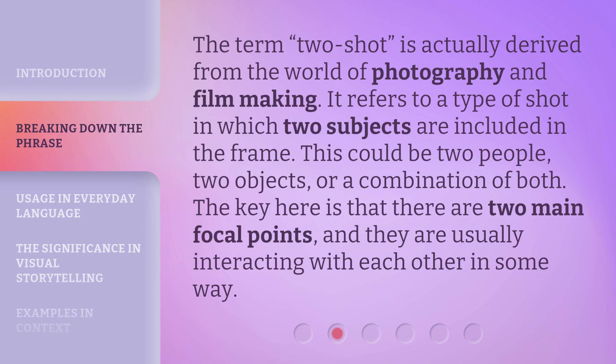The term two-shot is actually derived from the world of photography and filmmaking. It refers to a type of shot in which two subjects are included in the frame. This could be two people, two objects, or a combination of both. The key here is that there are two main focal points, and they are usually interacting with each other in some way.